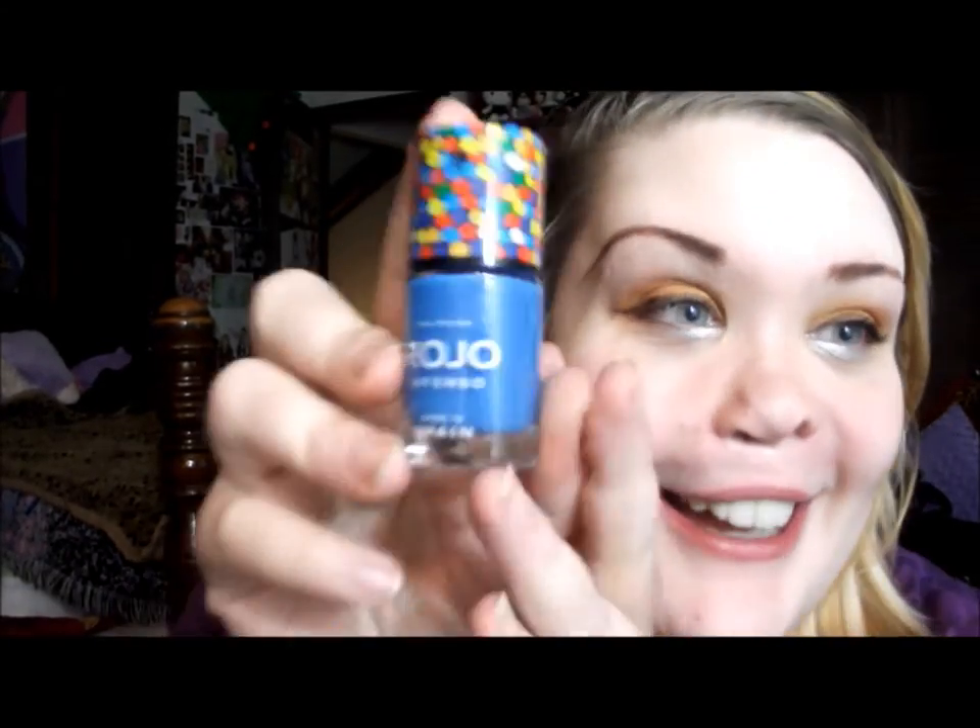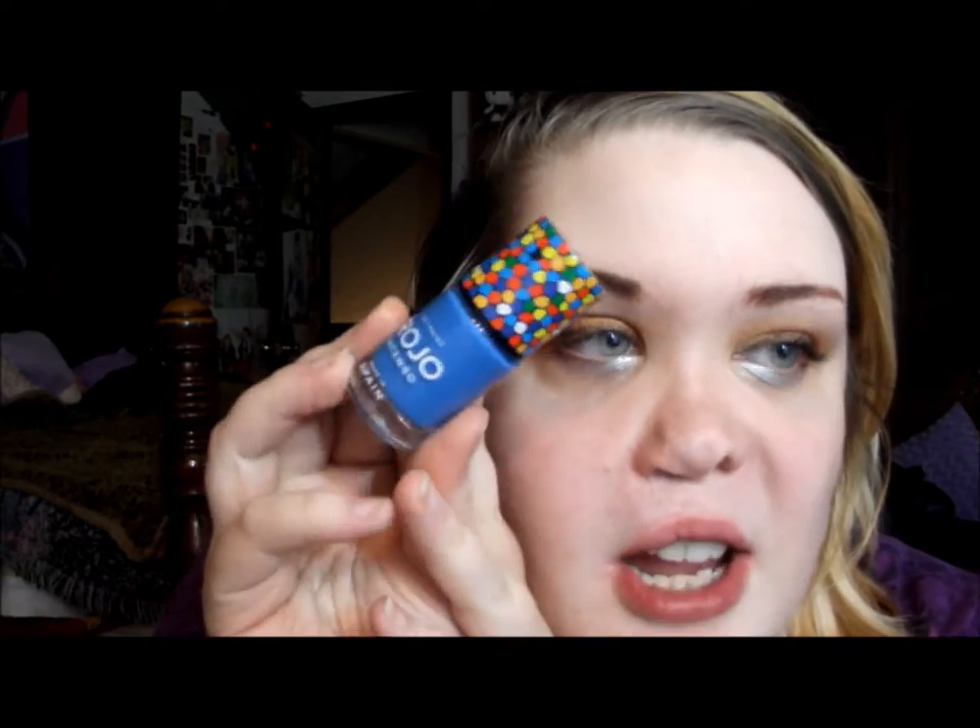Nail polish! I got a Rojo Intenso nail polish in number 40. That's such a pretty color. It's a lot brighter in real life than it is on camera, but it's so pretty — that's gorgeous.